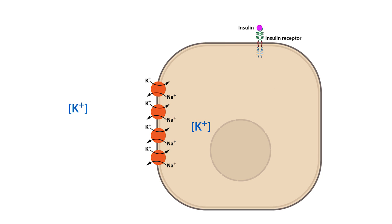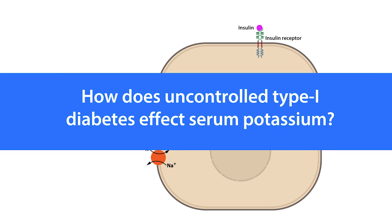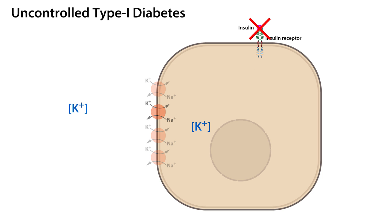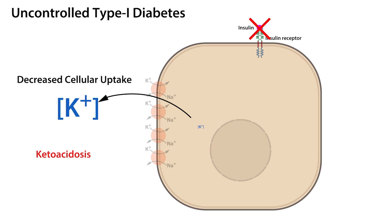Uncontrolled type 1 diabetes is characterized by the inability of the pancreas to secrete insulin. This leads to increased serum potassium by two mechanisms: first, the lack of insulin attenuates the cellular uptake of potassium; and second, the diabetic-induced ketoacidosis promotes the release of potassium from cells. Both lead to increased extracellular fluid potassium, or hyperkalemia.